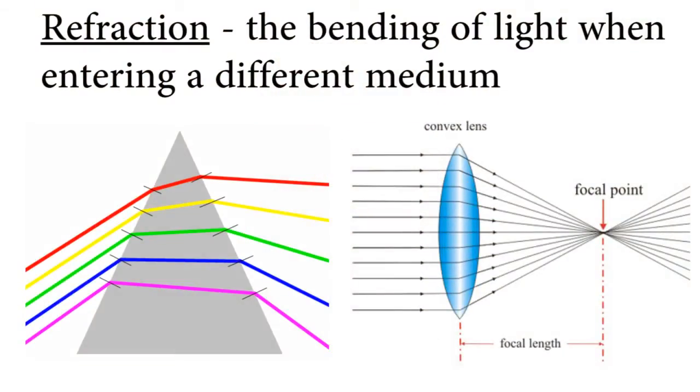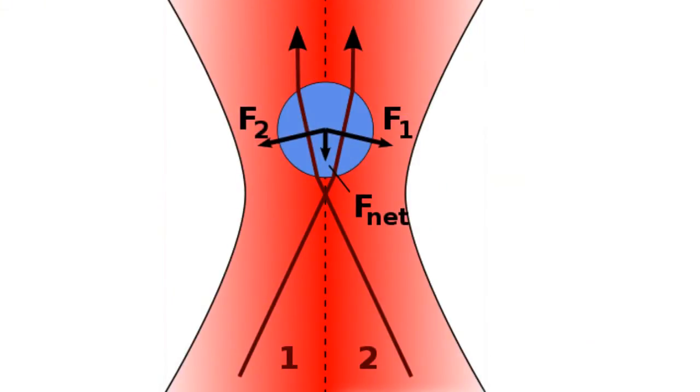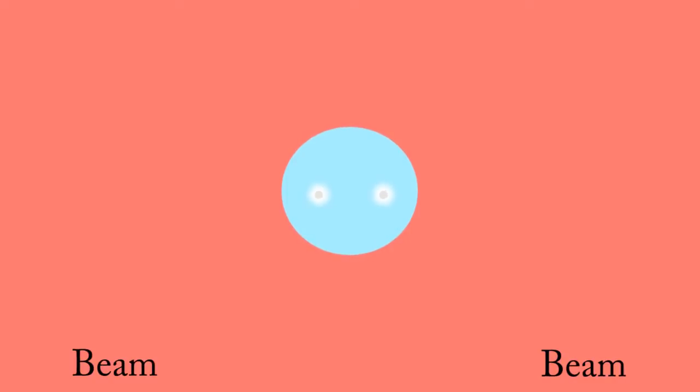A better way to think of this is perhaps in terms of refraction. Think of the object of the tractor beam as a spherical object that bends light. If you angle the two beams correctly, the light will enter at the bottom of the sphere and be bent towards the forward direction when it leaves. This means there is greater forward momentum in the light beam when it leaves than when it entered, and accordingly, in order to conserve momentum, the sphere moves in the opposite direction — towards the beam.